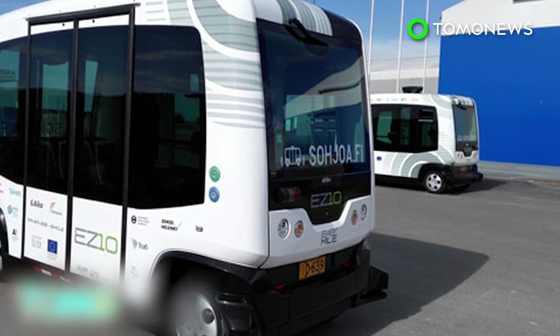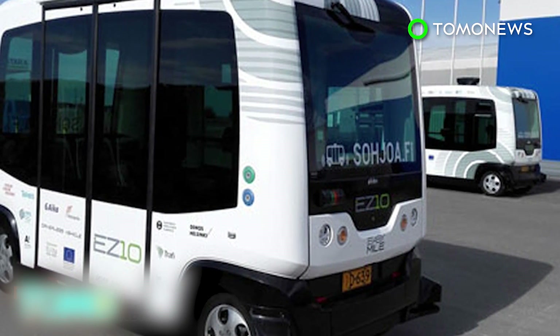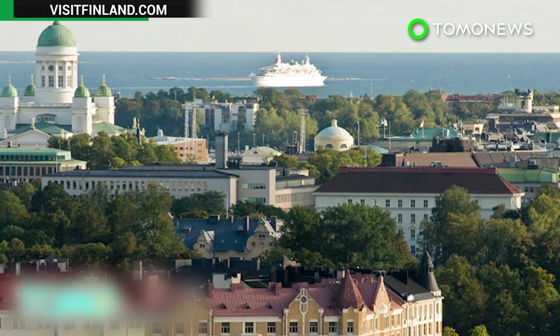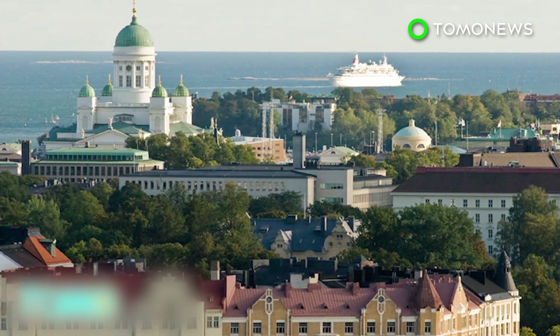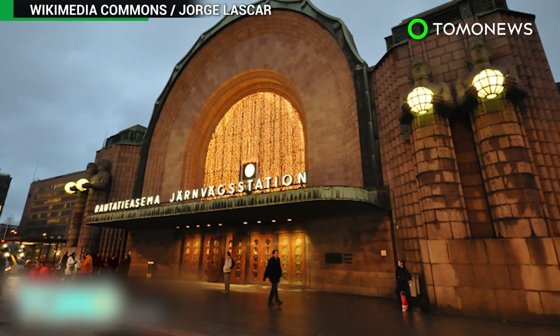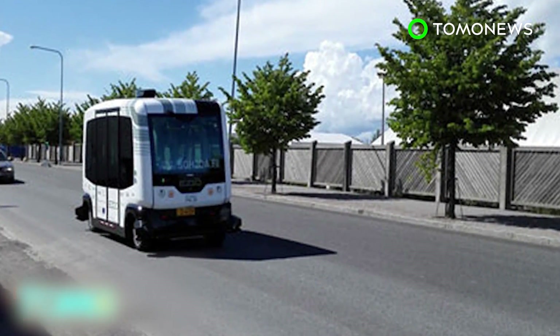Finland is a world leader in trials of automated transport, partly because Finnish law doesn't require vehicles on the road to have a driver. Helsinki is testing the buses as part of an ambitious plan to make car ownership unnecessary by 2025, by providing a point-to-point mobility-on-demand system. The trial began on August 18th and runs for a month.